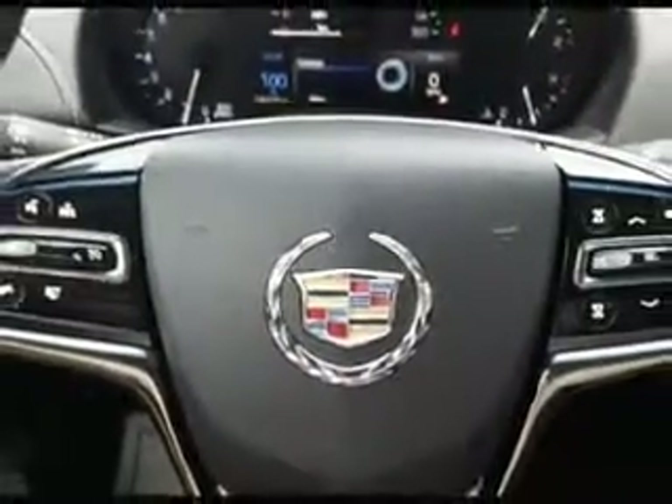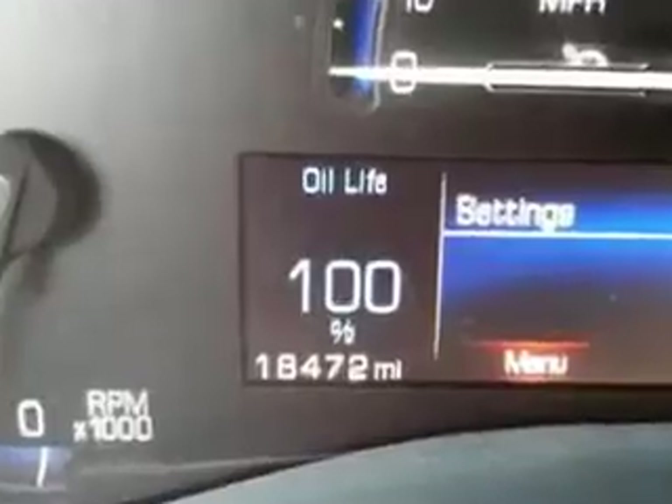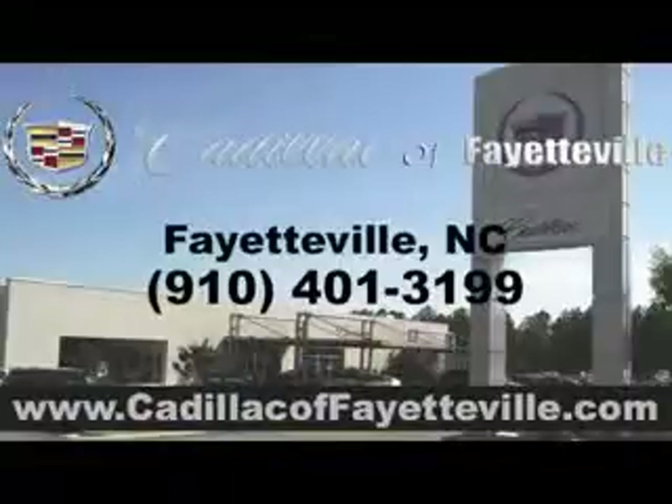And much more. Enjoy the drive and have peace of mind in this 2013 Cadillac ATS. See us at Cadillac of Fayetteville today — stop in or visit us 24/7 at cadillacoffayetteville.com.